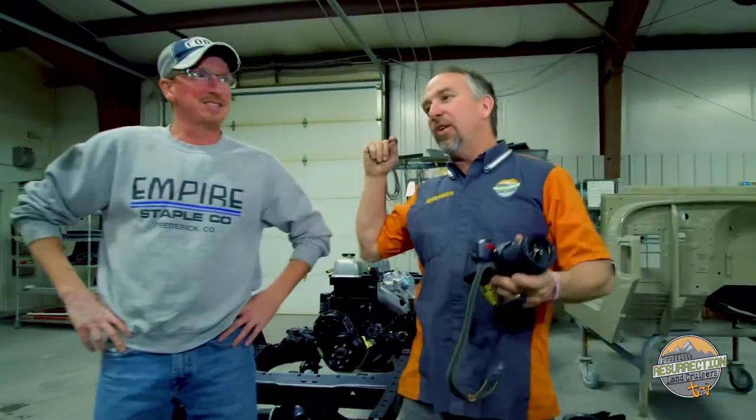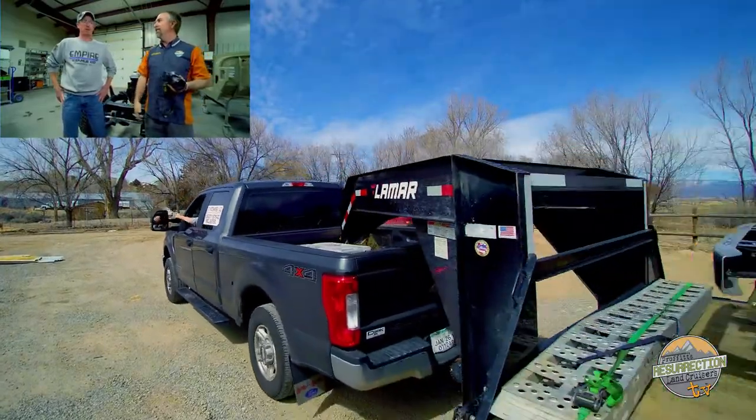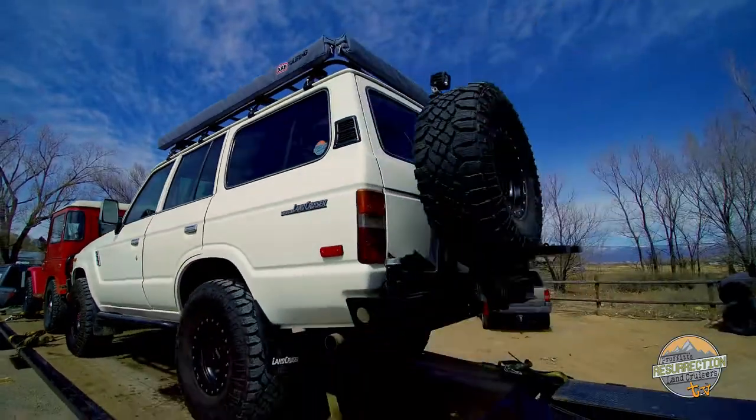This is Travis. Travis is like the Land Cruiser delivery man — he brings them and takes them. How many Land Cruisers have you brought and taken from here? Probably over 20 at this point, in the last 6 months. And you've been to? Pennsylvania, Texas, California, Colorado — a lot of Colorado. Well, he's picking up 2, taking them to Denver, and then heading to California to pick up 2 and bring them back. That's right, I'll be back in 4 days. What would we do without Travis?